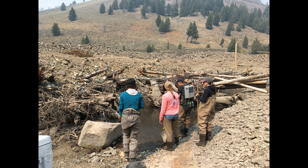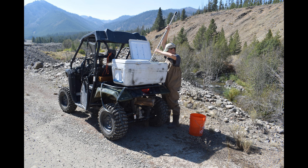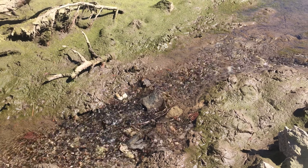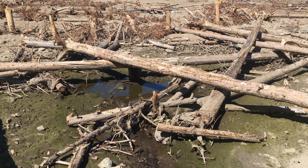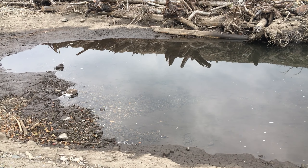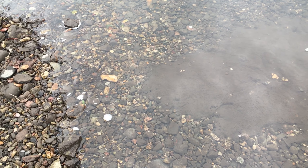During both 2020 and 2021, project partners assisted fish with migration through the project area. Sediment deposition during the low spring flows of 2021 resulted in some channel sealing. However, where voids remained between the rocks, water flowed into the ground like it was pouring into a trough filled with marbles.